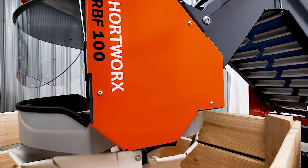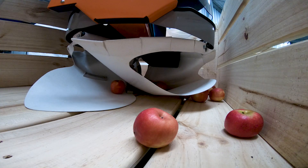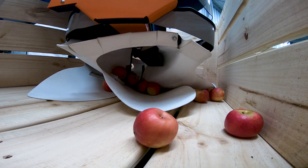Soft and flexible rotating flaps ensure gentle handling, almost eliminating fruit to fruit contact bruising.